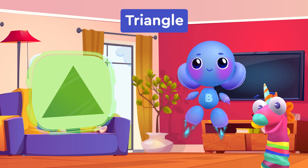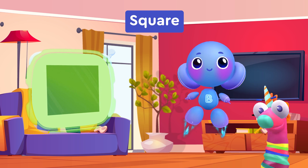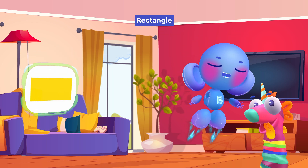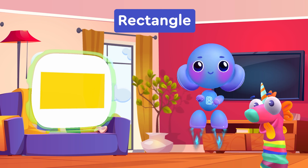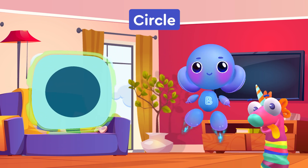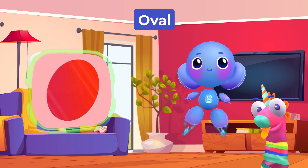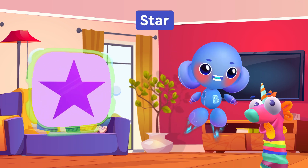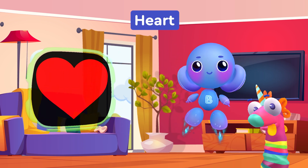Triangle. Square. Rectangle. Circle. Oval. Star. Heart.